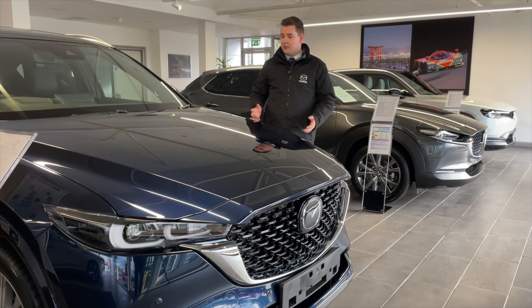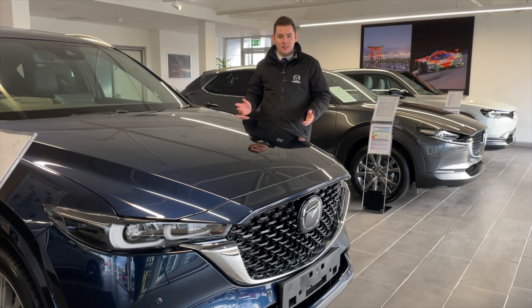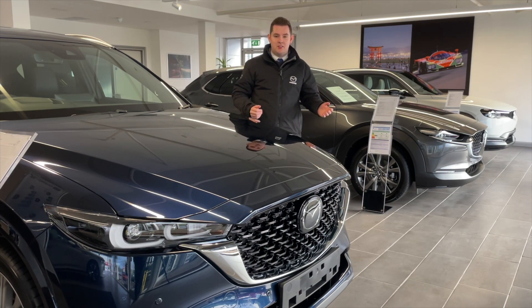Alternatively, we have the CX-5, one of our best sellers. We have the CX-30, or if the time's right for you to make the change to all electric, we've got the MX-30.